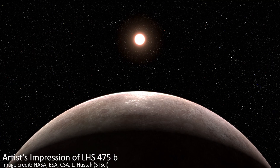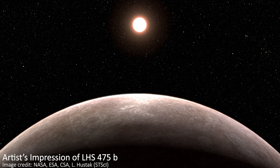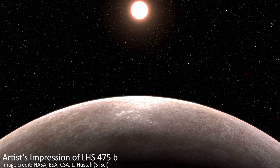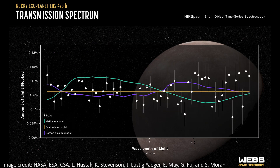So any images I show you, or any you see anywhere talking about this, are all artists' impressions, probably including the thumbnail of this video. Instead, we have the light curve that confirms the discovery, and an early spectrum of the planet's atmosphere too.